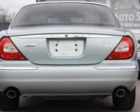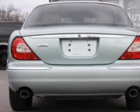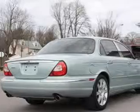Leather seats, power door locks, power windows, cruise control, an AM FM stereo with a CD player, power mirrors, and an alarm system.